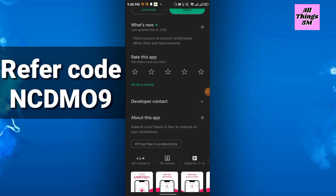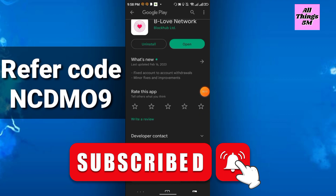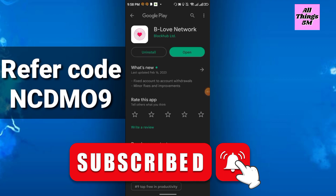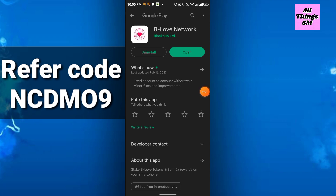Hello everyone, welcome to my channel. Today is the Strong Mining Project Episode 6, and today I will talk about B Love Network. When you join the B Love Network you will get 100 BLV coin totally free, and then after staking this 100 coin you will get 500 coin, so the total will be 600 coin.